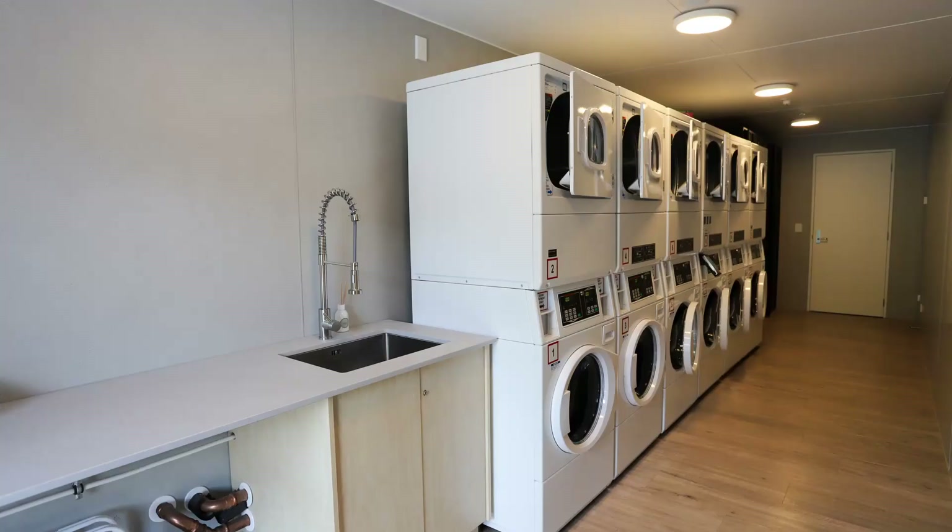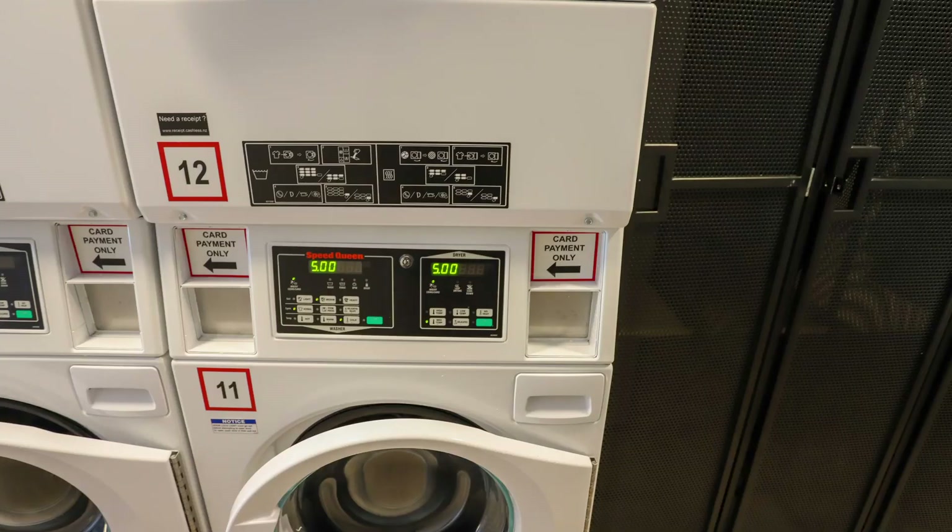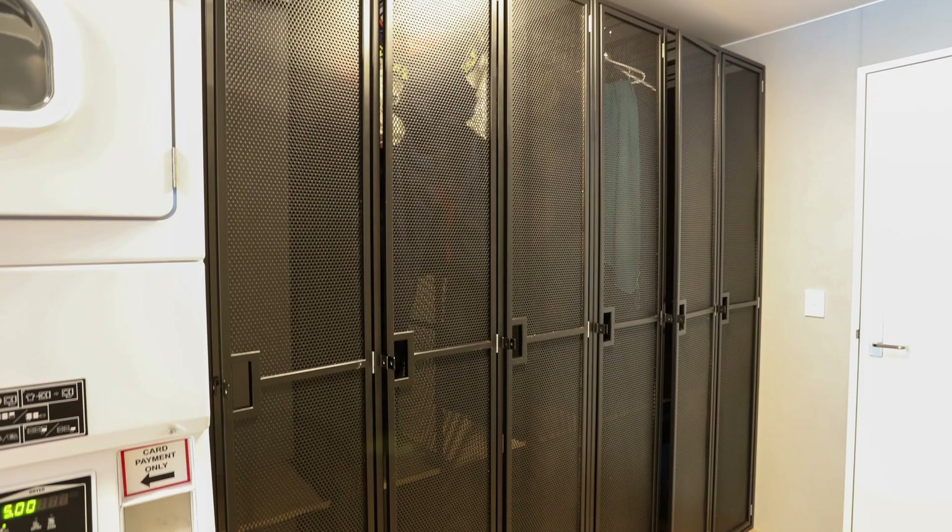The laundry has six washing machines and six dryers. The cost is a little bit too expensive though at $5 per wash. Normally in New Zealand holiday parks charge between $2 and $4 for a wash, so this is the most expensive I've seen. There are also metal closets which I think are for drying wet weather gear. You can hang up wet coats and ski pants and put a padlock on the door to stop people stealing them while they're drying.